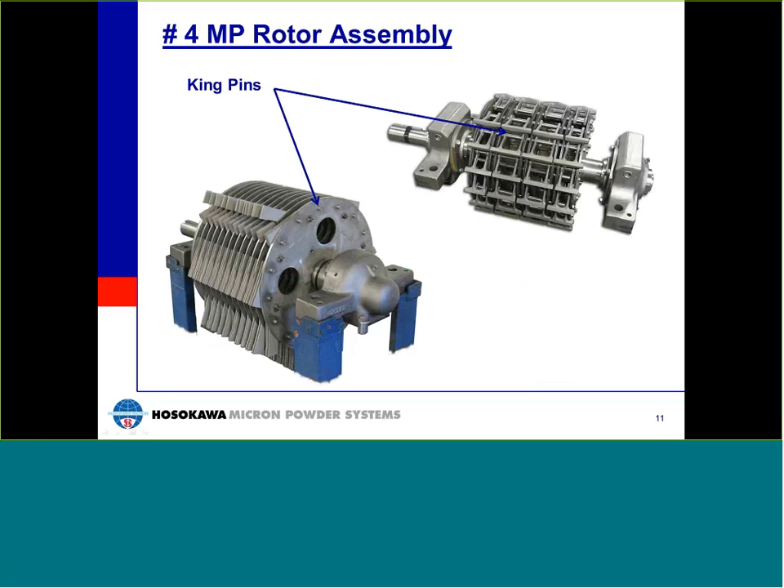Shown here is a complete rotor assembly with a full set of LFS hammers. The hammers are held in place on the rotor by kingpins, which fix the hammer position and clearance to the liner, and allow the hammers to swing freely and reach full extension under full operating speed. Hammers are supplied in weighted sets that need to be completely installed to maintain the balance of the rotor.